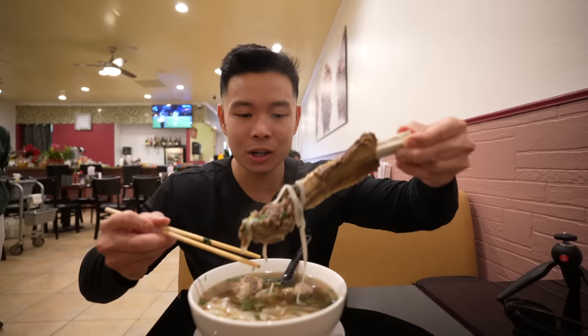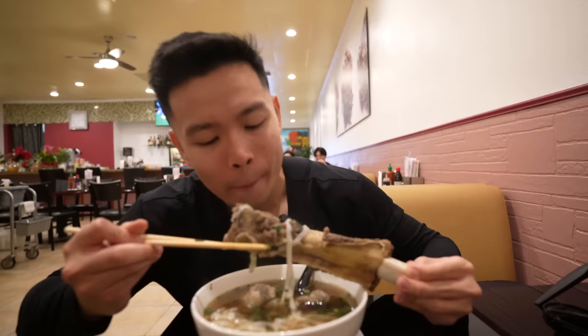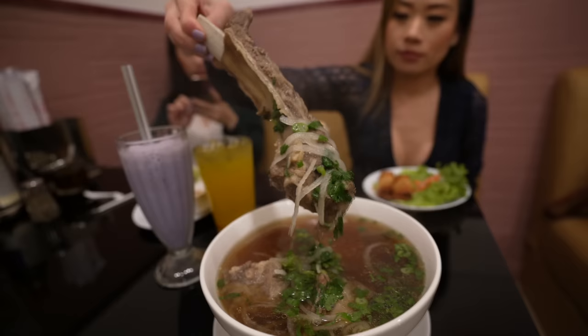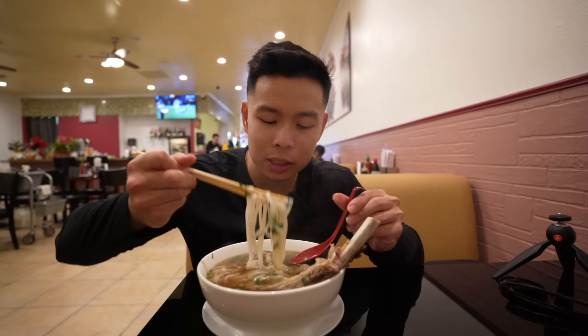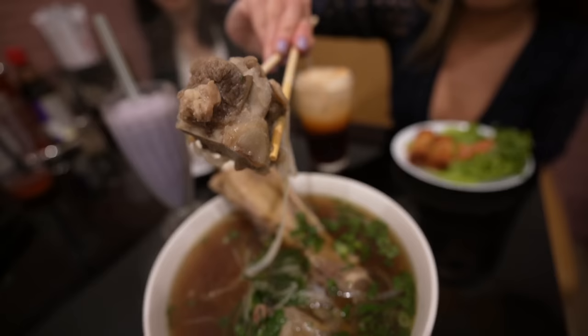This phở has oxtail — not all phở places have oxtail. There's a nice meaty oxtail right here and a beef rib. I'm just going to take a big bite of this. Nice tendon on it, nice and chewy — that's a nice meaty flavor to go along with your phở, extra protein right here. It's a very comforting broth for this cold day — a very light broth.